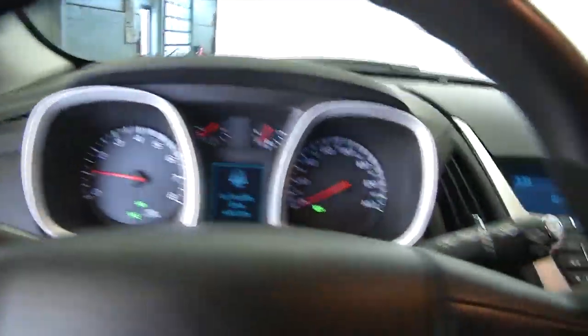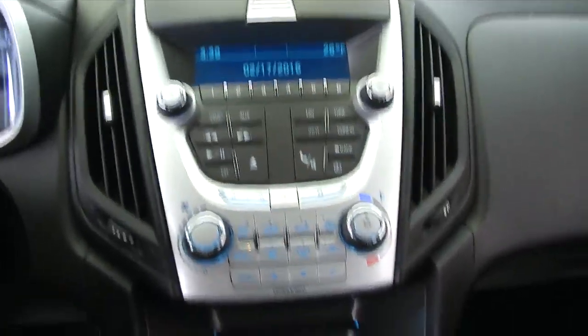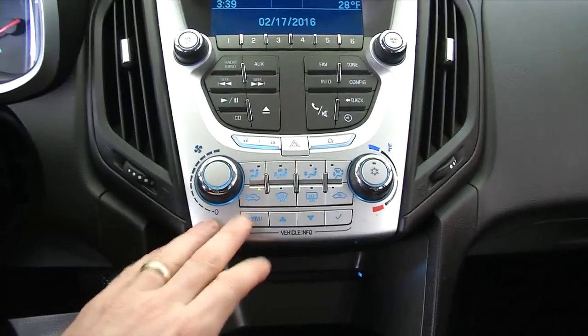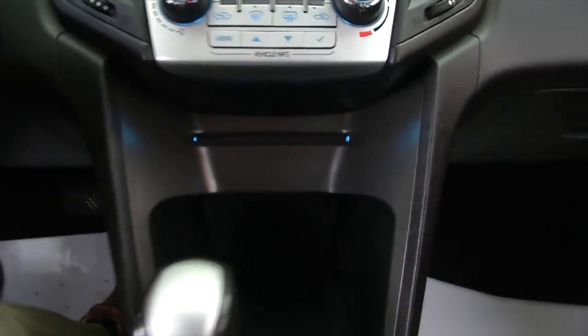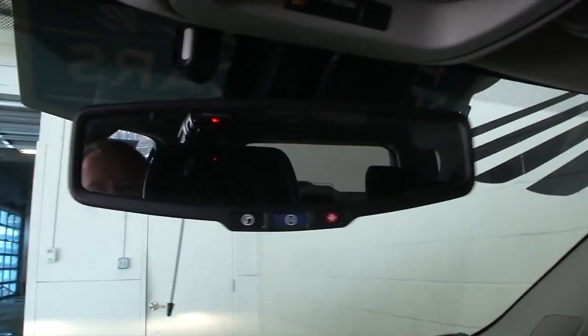Cruise control mounted on the steering wheel. AM, FM, XM satellite is available. CD player. OnStar is available with a subscription.